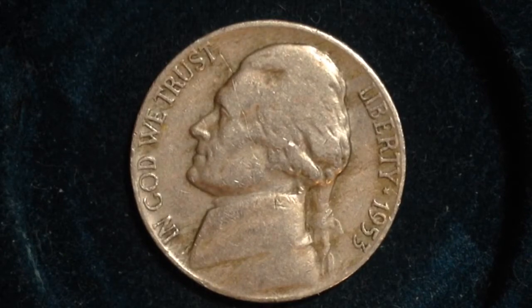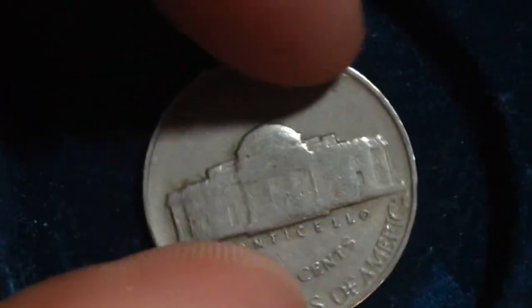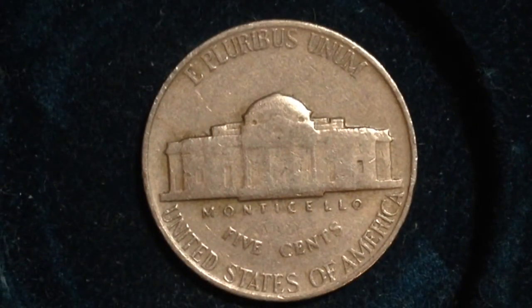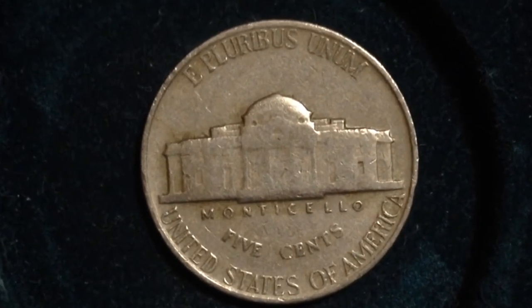Unfortunately, the silver content in this coin is 0%. This coin is made out of copper and nickel, and that is worth significantly less than silver due to its melt value.